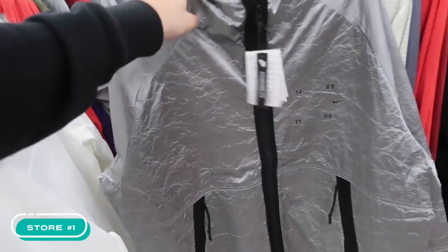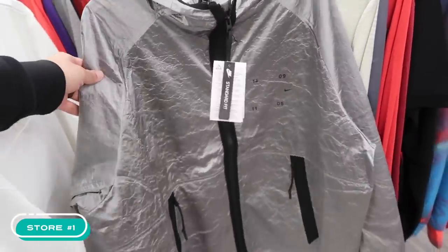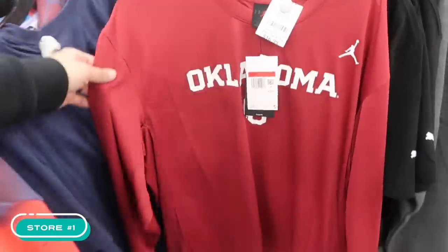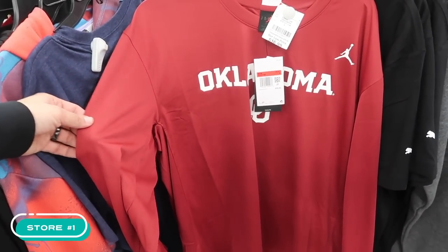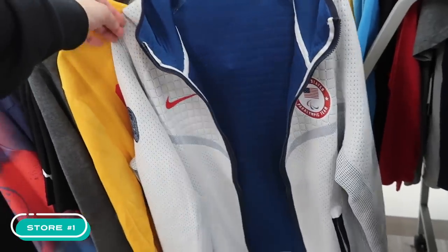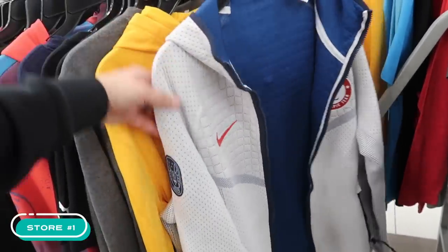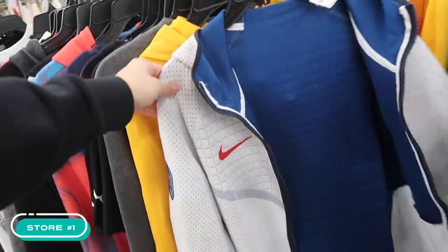Men's activewear — a foil-looking Nike jacket, $130 at Burlington. Retail is $250. Jordan Brand Oklahoma at $17, retail $55 — there we go. U.S. Paralympic team on the ThermaFit, nice little tech pack. Burlington price: $29. Not bad.